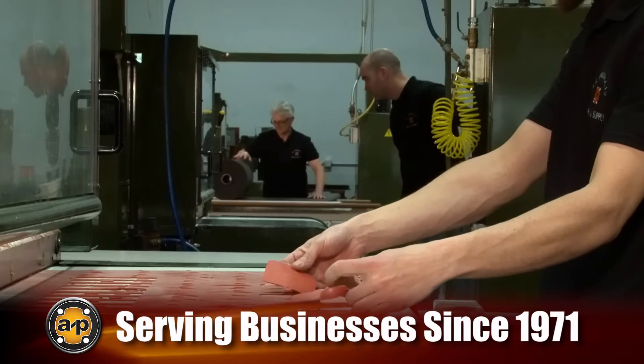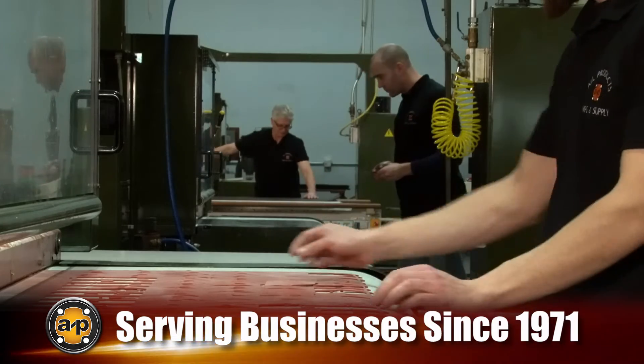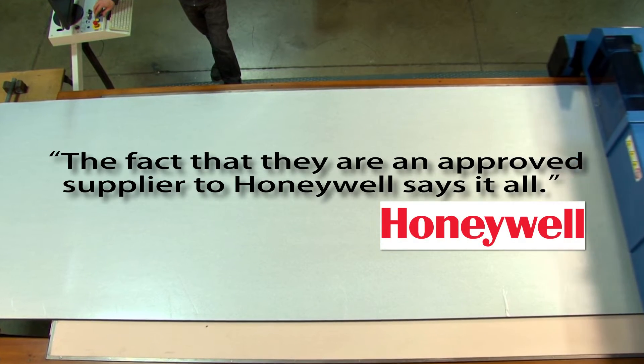All Products has been serving the custom fabrication and die cutting needs of businesses like yours since 1971, and we are known nationwide for our quality, fast turnaround, customer service and materials expertise.